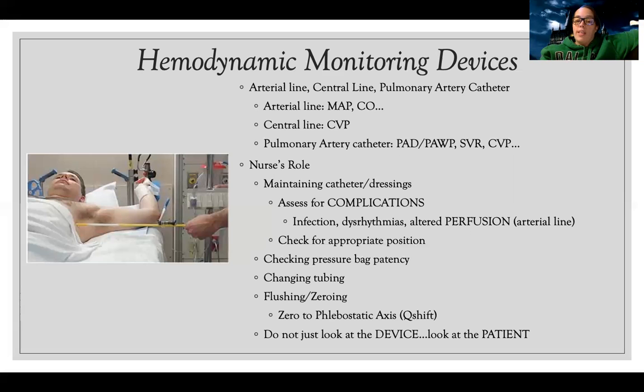My role as the nurse includes maintaining the catheter and dressings, and assessing for complications. Since these are inserted in or around the heart, I need to watch for infection and dysrhythmias. I need to ensure the catheter doesn't get dislodged and remains in the right place. With an arterial line specifically, it can occlude the radial artery, so an Allen's test must be done before insertion and I must continuously check for adequate hand perfusion.